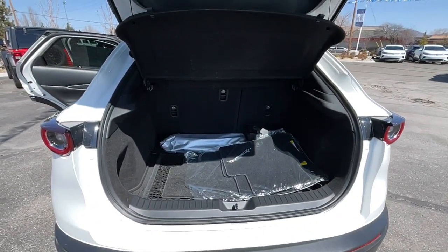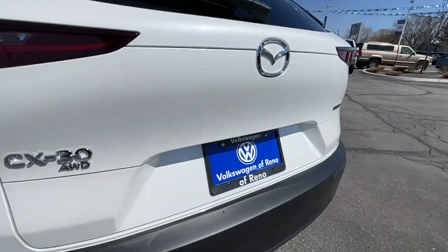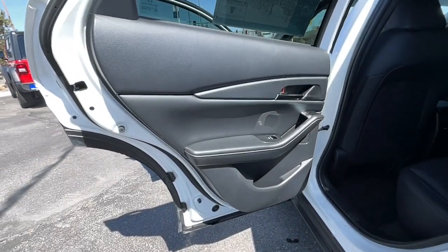You'll enjoy your daily drive more than you thought possible in this smooth, stylish CX-30. Come in for a fun and easy road test — our team will make it the best part of your day.